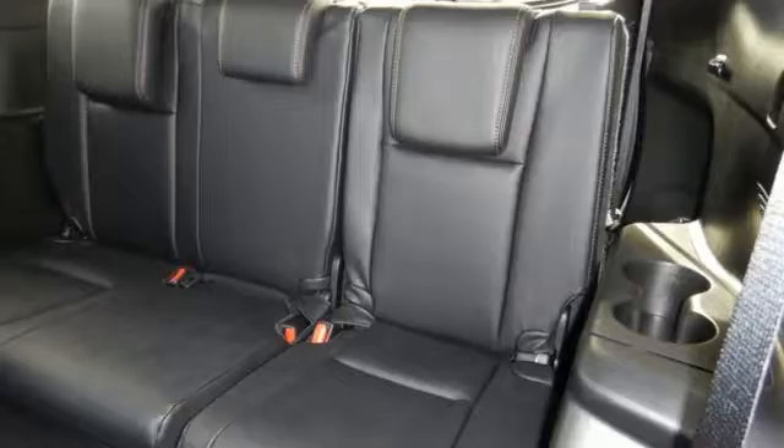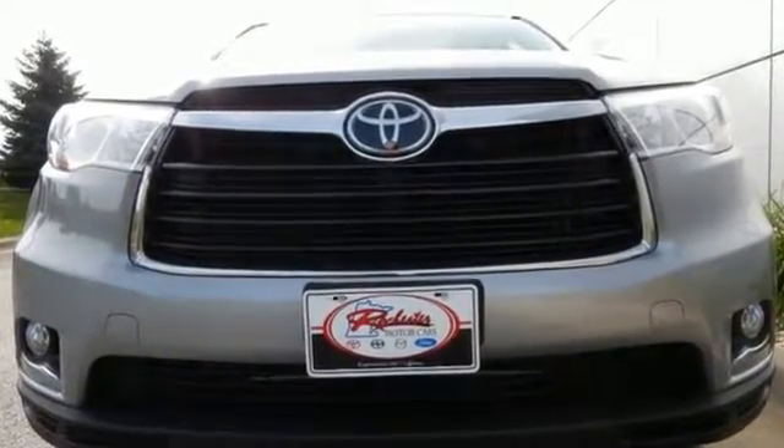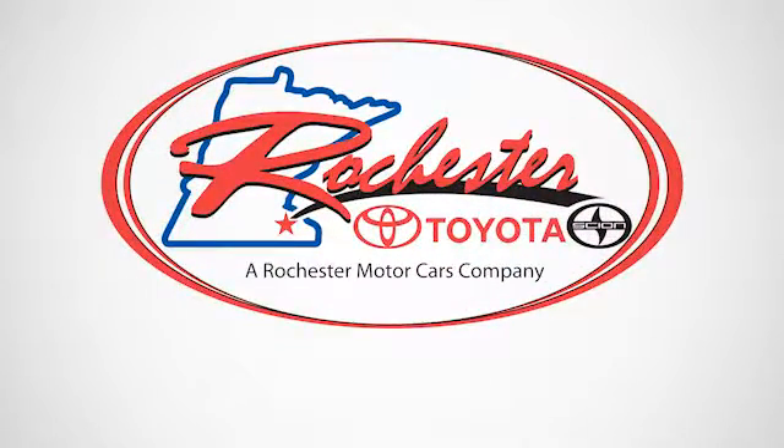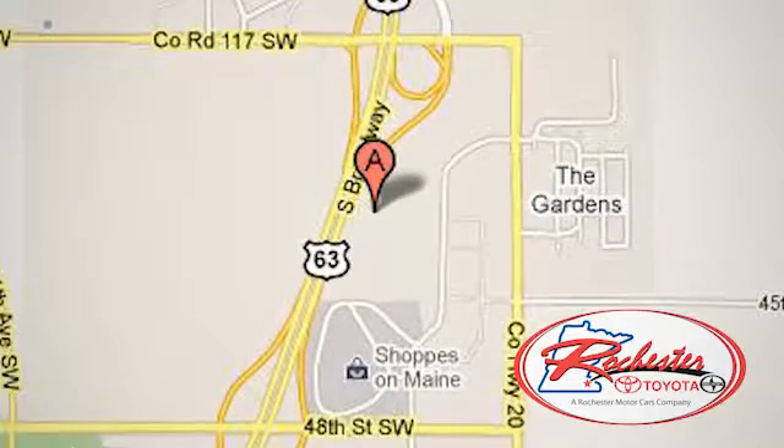and this Highlander is ready to help you tackle it. Take it for a test drive today. Experience the difference at Rochester Toyota Scion. We're conveniently located between 40th Street and 48th Street, southeast on Highway 63 South in Rochester, Minnesota.